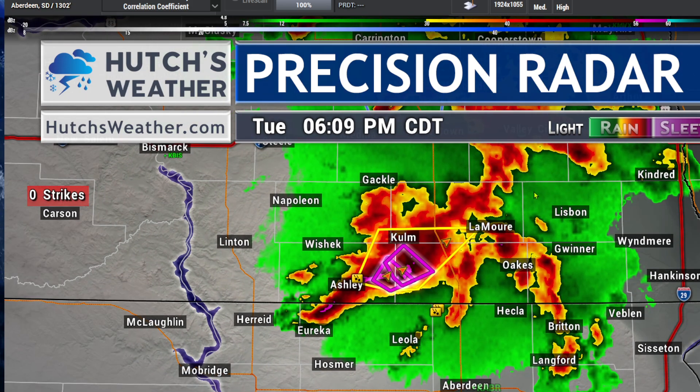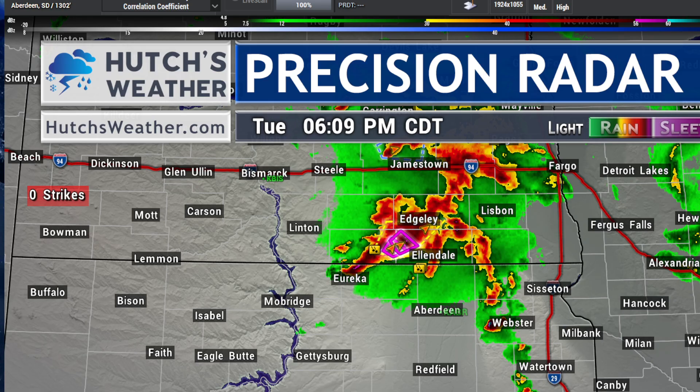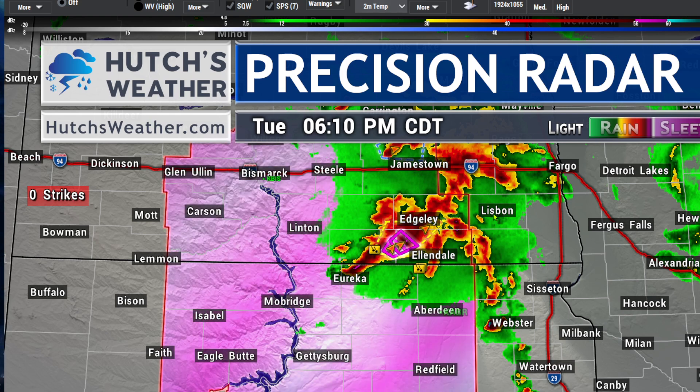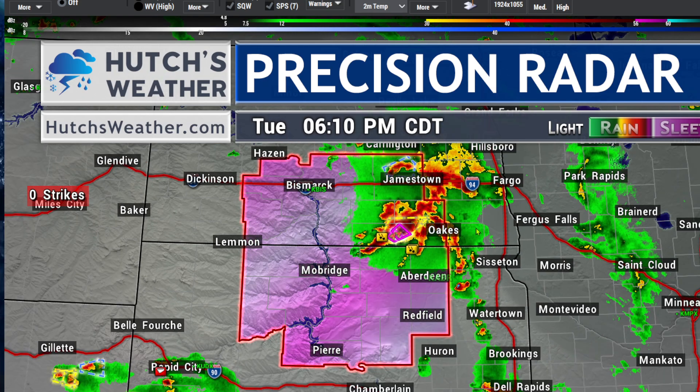We are not in the tornado watch, by the way. A look at those tornado watch locations in effect right now: a tornado watch for south-central North Dakota shown in pink, including Jamestown, Bismarck, Mobridge, Aberdeen in South Dakota, Gettysburg, down to Pierre. That tornado watch is in effect until 10 o'clock tonight.